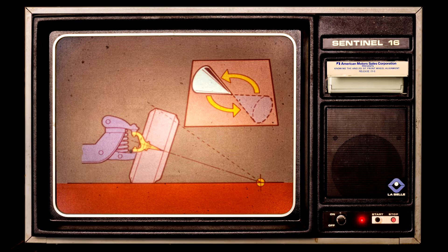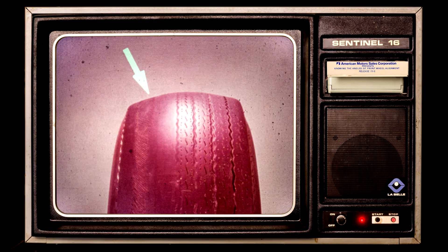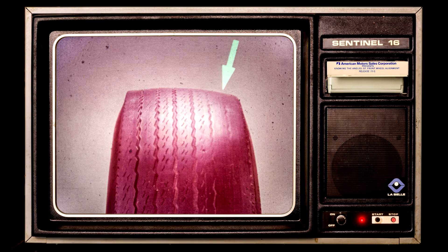What happens if the camber isn't set properly? If the camber is not adjusted to the correct specification, it will tend to pull to one side — the side with more positive camber — and your tires will not wear properly. If you have excessive wear on the outside edge of the tread, your car may have too much positive camber. Too much negative camber will cause excessive wear on the inside edge of the tire tread.